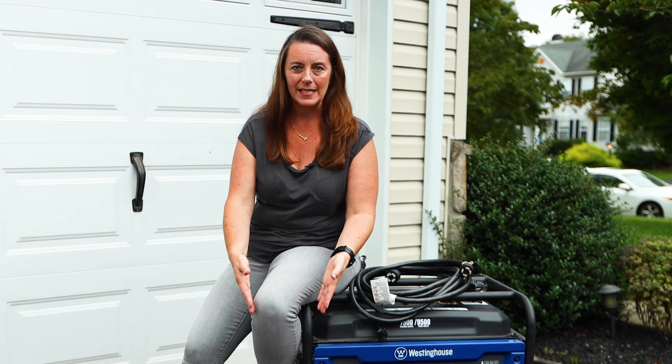Both option one and option two use a portable generator that needs to be brought outside and requires gasoline. It's important to make sure you have gas on hand. Even if you don't mow your own lawn and have a service, keep at least one or two gallons of gas on hand in case the power fails.